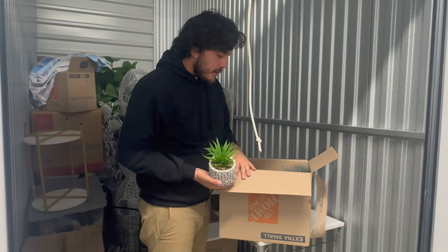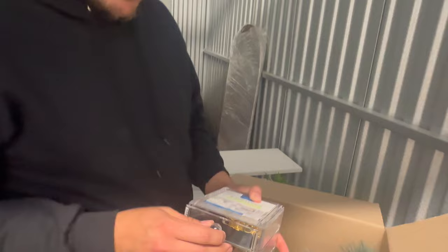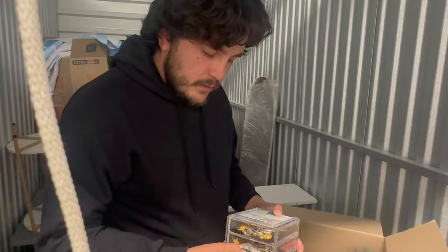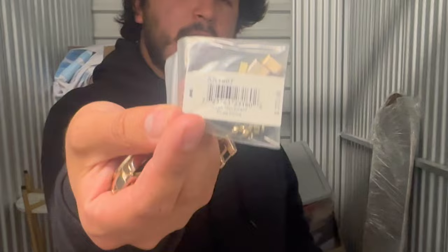A little box of home decor. A globe — is that cool? Check this out — it's like a three-drawer deal of jewelry. $7.99, so I'm assuming it's going to be mostly costume jewelry, fake gold and stuff. And one last drawer.